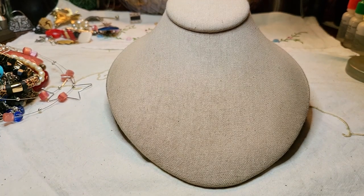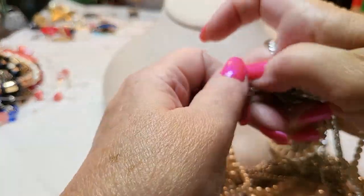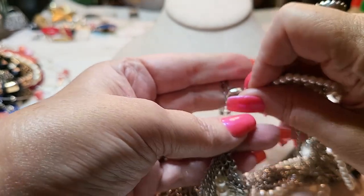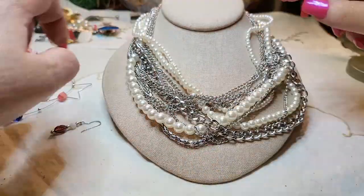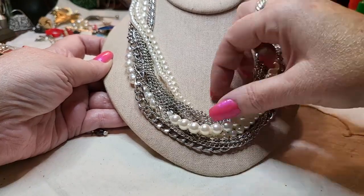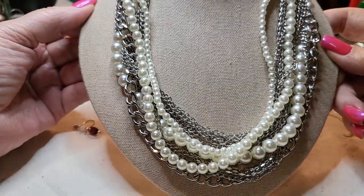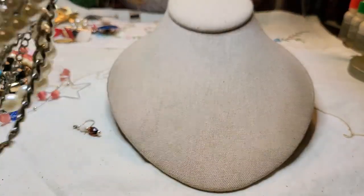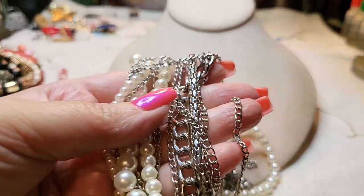We have another necklace — faux pearls and chains. It's got some earrings stuck to it, so I bet it's New York. This is cute. Let me get it out — very nice, great condition. It's got a mesh chain with faux pearls. That looks to be about 18 inches with a long extender — actually 19 inches. Very nice.